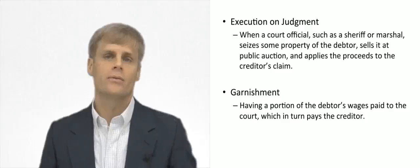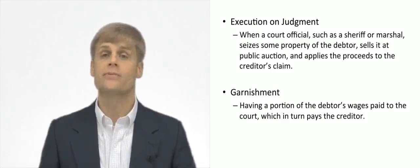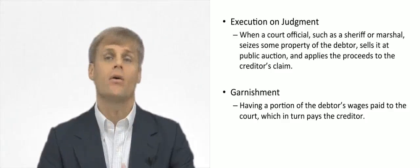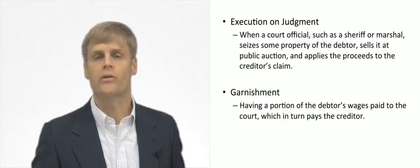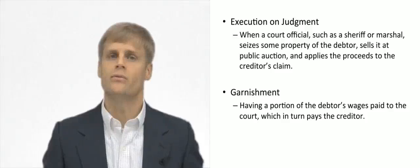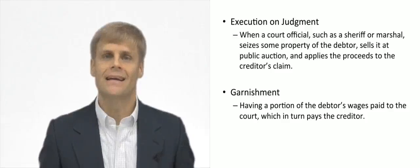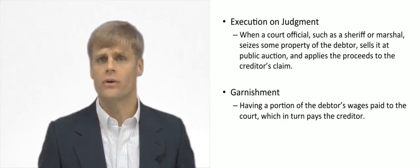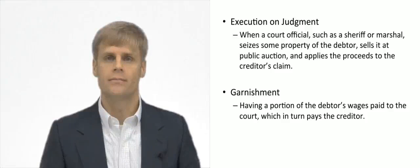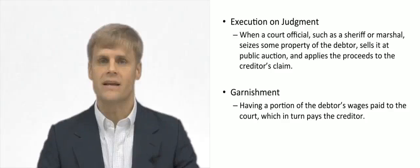Other options may be for the party with the judgment to file that judgment as a lien on a person's property. Putting a lien on the person's property can have all kinds of repercussions with other liens or debts associated with the property. They could potentially foreclose on that property through a civil action to execute the judgment and have it sold by the sheriff at public auction to satisfy the judgment.